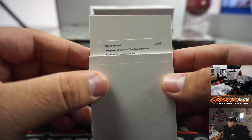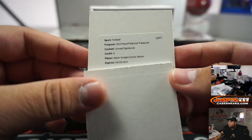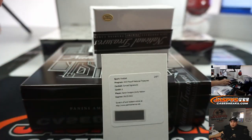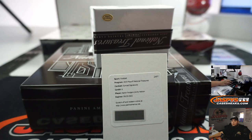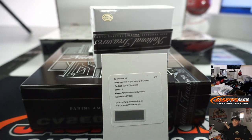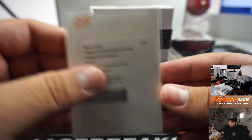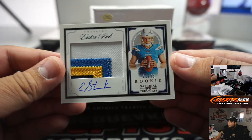We got a redemption - Synced Signatures, card number 6, Aaron Rodgers and Jordy Nelson! That's a dual auto there for the Packers, going to Ray. That should be Synced Signatures, both Packers - Green Bay Packers, numbered to 10. And we got an Easton Stick, 21 out of 99, little NT RPA.